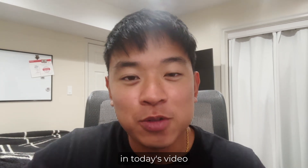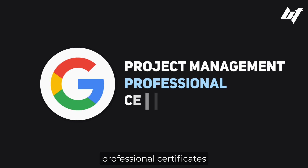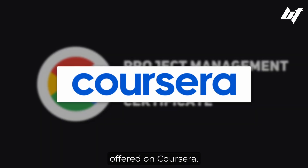Welcome back to the channel. In today's video, I'm going to give you guys a complete review of the Google Project Management Professional Certificate offered on Coursera.